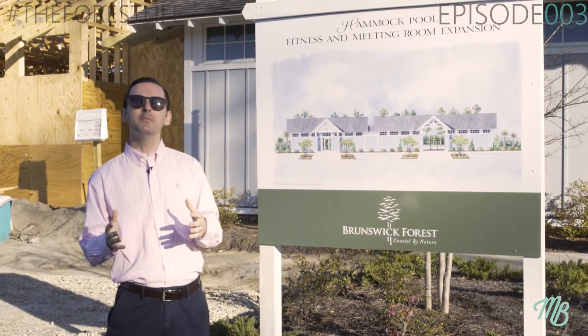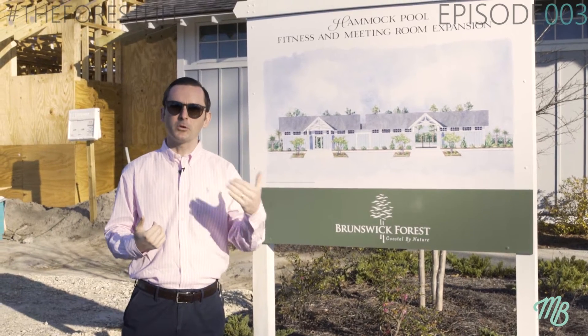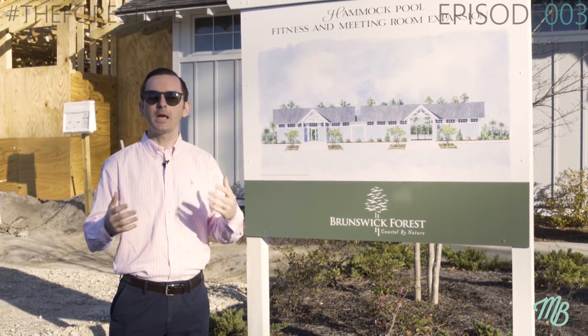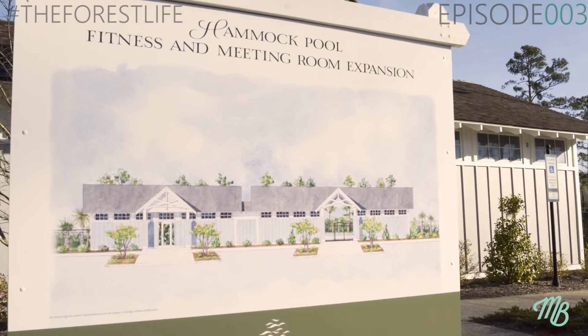Today we're highlighting one of the many amenities offered within the community and sharing some exciting progress. As Brunswick Forest continues to grow, we're always continuing to improve upon the amenities offered, and today we're going to be highlighting the new expansion at our Hammock pool area, which is also going to be a fitness center.